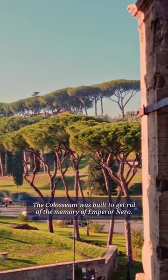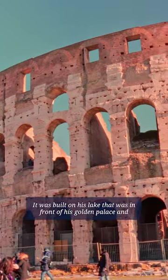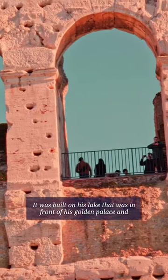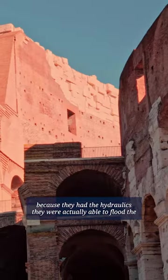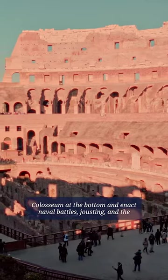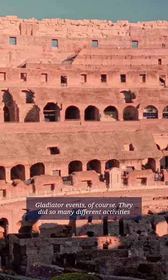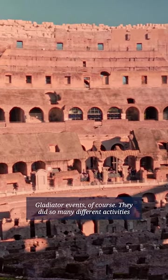The Colosseum was built to get rid of the memory of Emperor Nero. It was built on his lake that was in front of his golden palace. Because they had the hydraulics, they were actually able to flood the Colosseum at the bottom and enact naval battles, jousting, and the gladiator events of course. It did so many different activities within there.